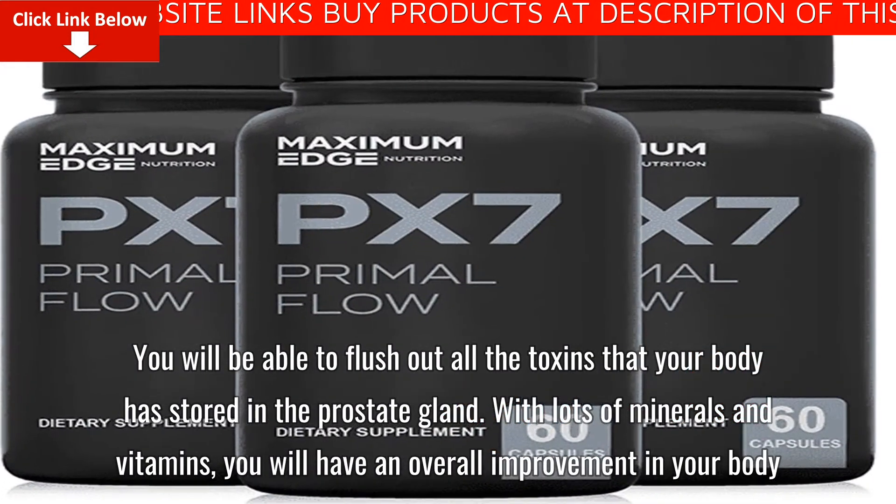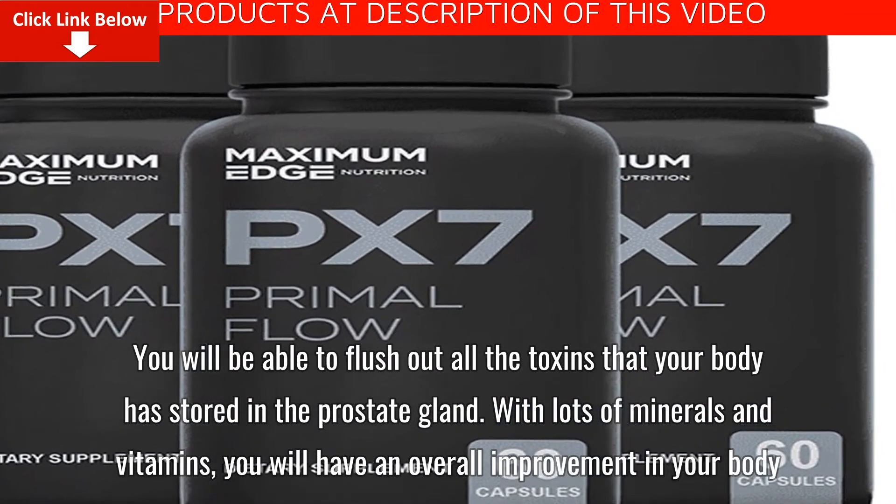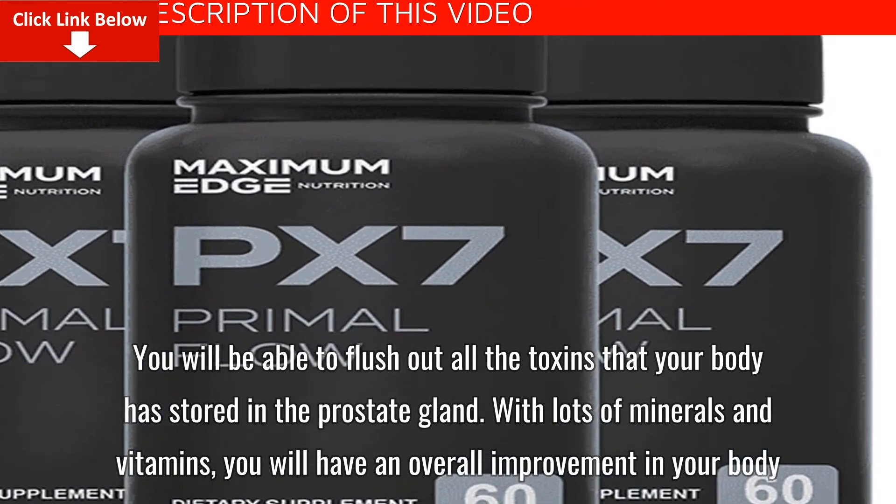You will be able to flush out all the toxins that your body has stored in the prostate gland. With lots of minerals and vitamins, you will have an overall improvement in your body.